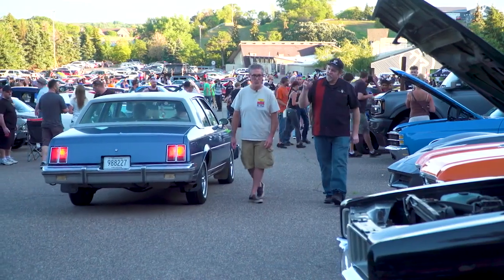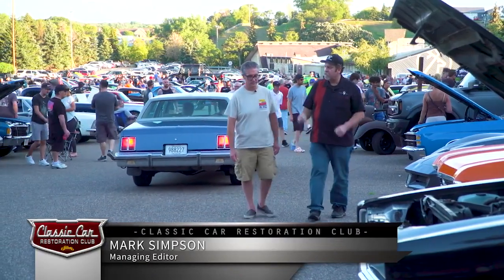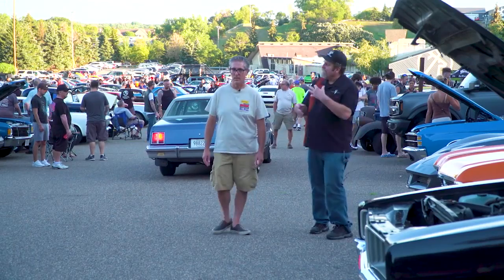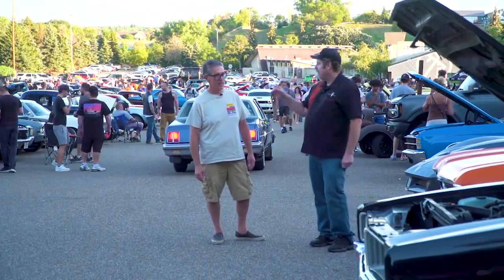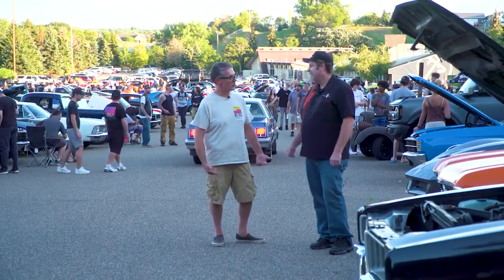When I go to a car show, I like to find those owners who've spent some blood, sweat, and tears building their cars over a number of years to get it where it is today. Being a paint and body guy, what do you look for when you're looking at cars here? Well, let's go find some cars and I'll show you.